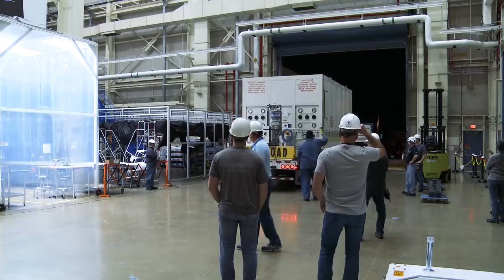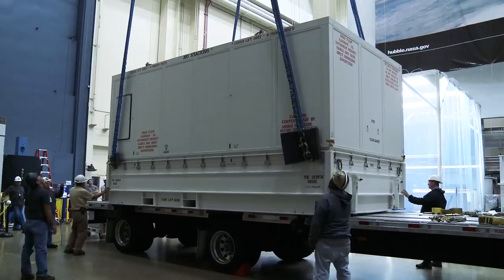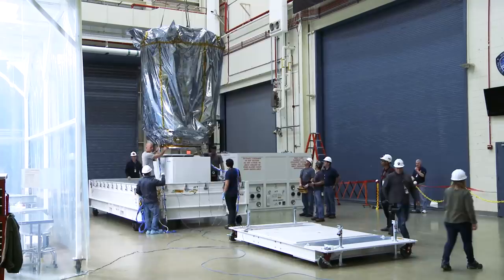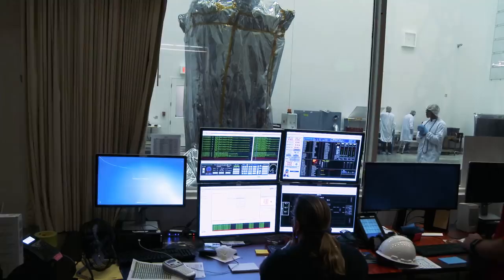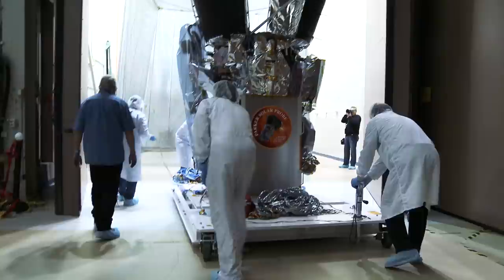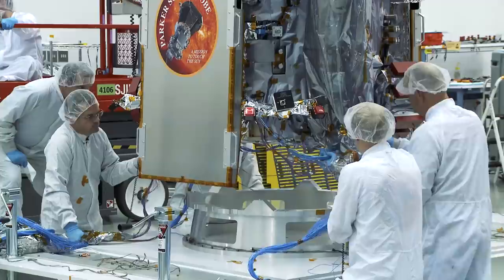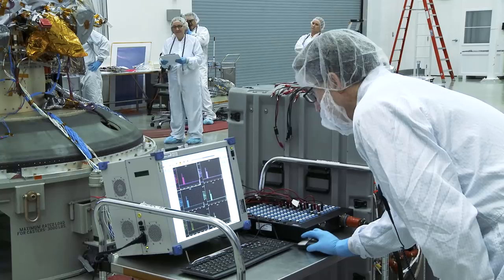Once we're at Goddard, after a smooth and safe journey, the spacecraft is taken off the truck, then taken out of the container, and brought into a clean room for the next phase of testing. At Goddard, Parker Solar Probe will undergo acoustic testing, thermal and vacuum testing, and other grueling simulations — all to make sure it's ready for its historic mission to touch the Sun.